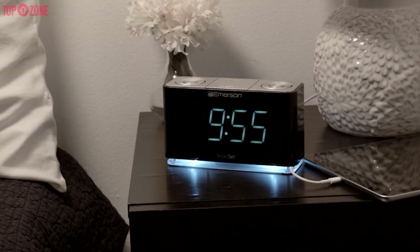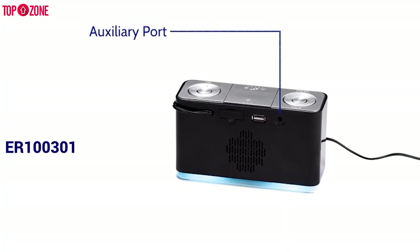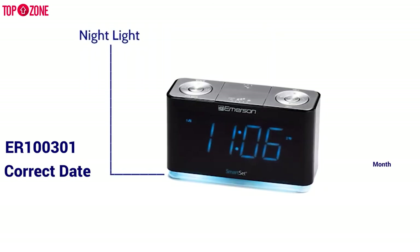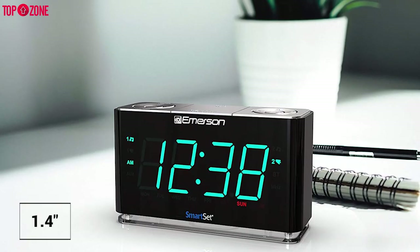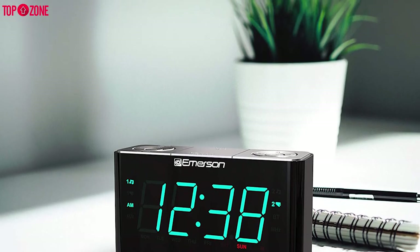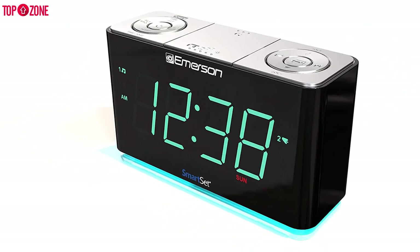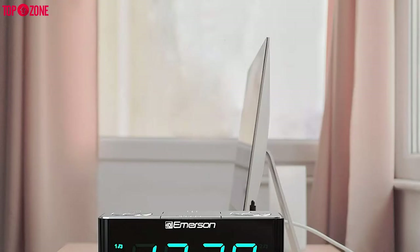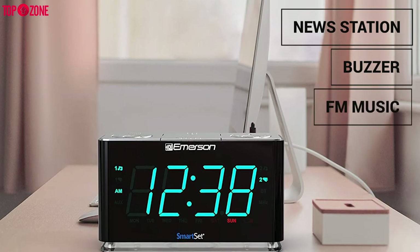Emerson has been a top manufacturer of alarm clocks for decades. The Emerson ER100301 smart set alarm clock radio has the ability to set itself automatically to the correct date, month, year and time, creating a completely unique alarm. With a 1.4-inch blue LED display, you get the perfect visual experience. The clear display suits your eyes and helps you read the time easily even from a distance. This alarm clock is quite easy to program — you can manage it the way you want, and it is also possible to set the alarm to wake up to your preferred news station, buzzer, or FM music.